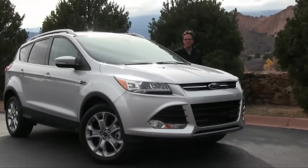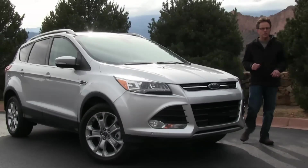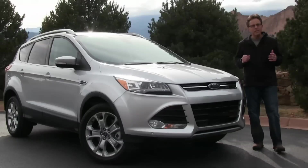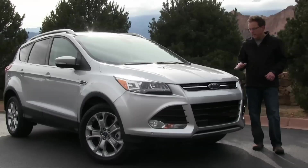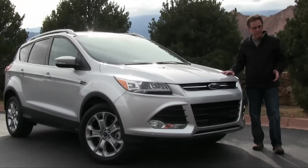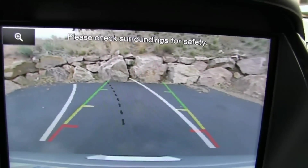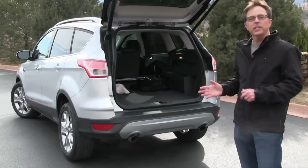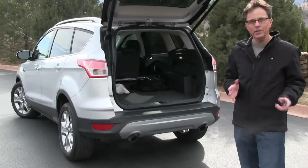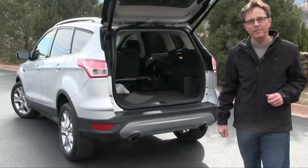The 2014 Escape's styling is unaltered, so the body remains a mini-riot of creases, curves, and vents. Ford drops the SEL trim level, leaving a base S, midline SE, and the top-of-the-line Titanium. All versions now have a rear-view camera plus a front passenger seat that's height-adjustable. The hands-free liftgate becomes available with the trailering package, so you can open it with your foot and tow 3,500 pounds.